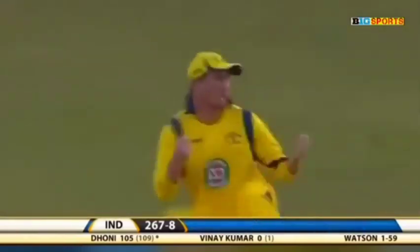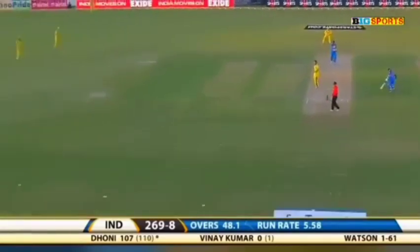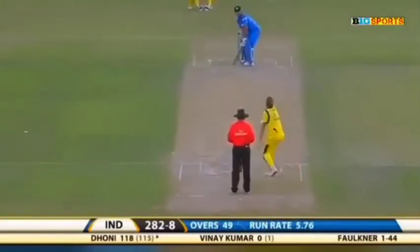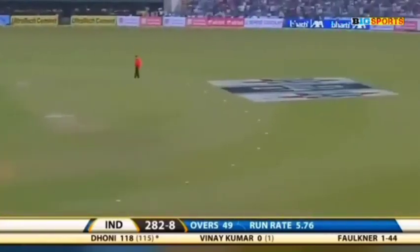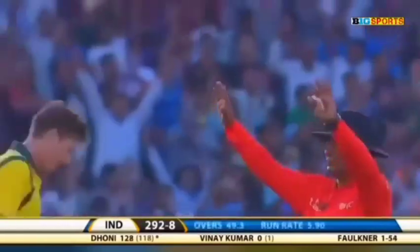Oh, put down! But Dhoni's back on strike — down the ground, four more. Dhoni on his way. And the boundary off the first ball, swung away on the onside.